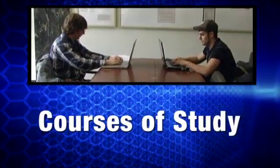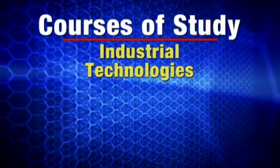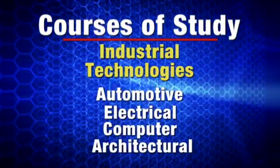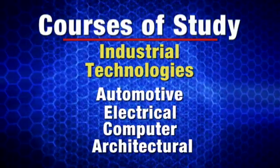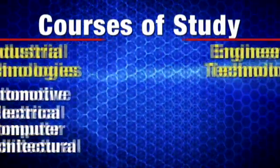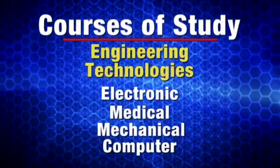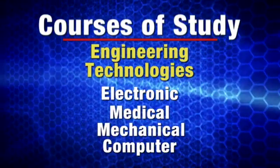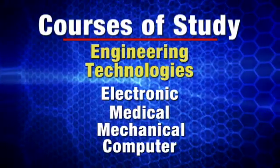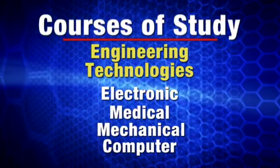There are all sorts of things a student might study here. There are industrial technologies — automotive, electrical, computer, and architectural technology. Then there are the engineering technologies, and those involve electronic engineering technology, medical electronic engineering technology, mechanical engineering technology, and computer engineering technology.